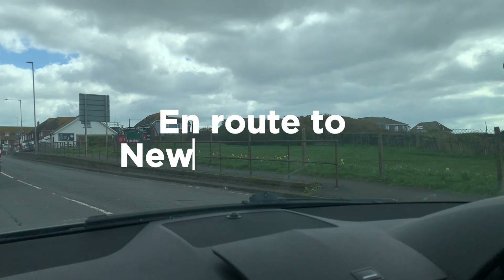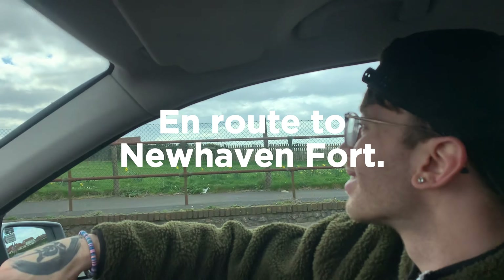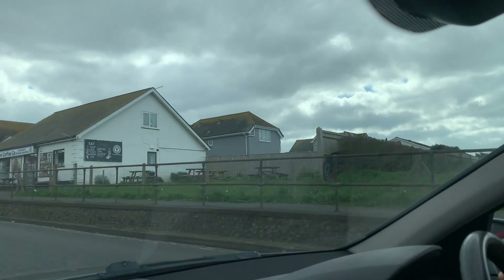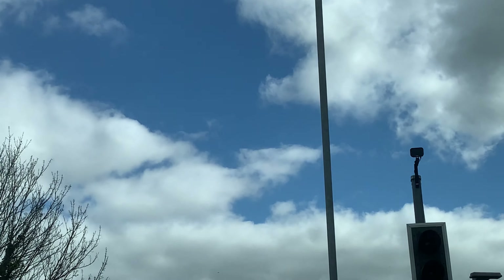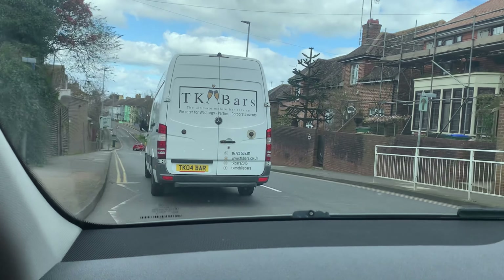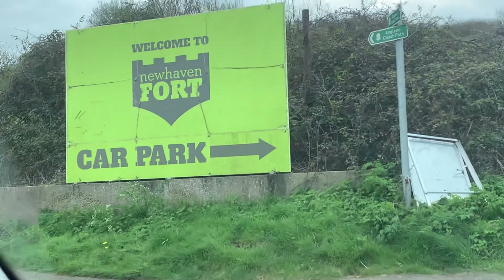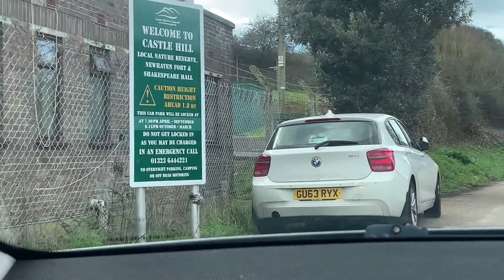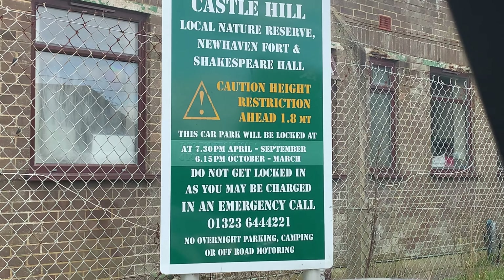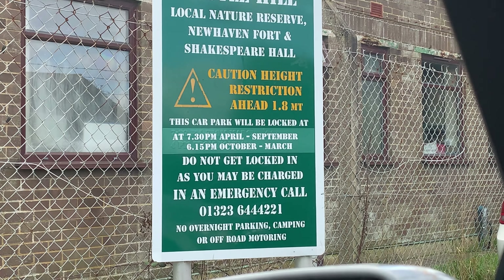Lovely blue skies as you can see — it's a typical day in England. Do you ever wonder what birds think about? I do. Welcome to Castle Hill Local Nature Reserve, Newhaven Fort and Shakespeare Hall.